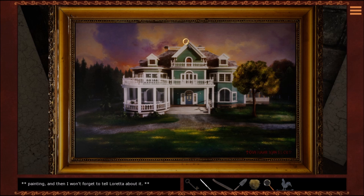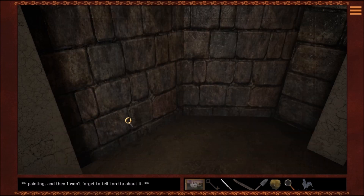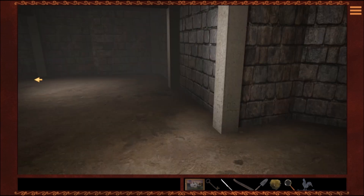I just solved another puzzle, because I am amazing that way. Now I've got the painting in my inventory.